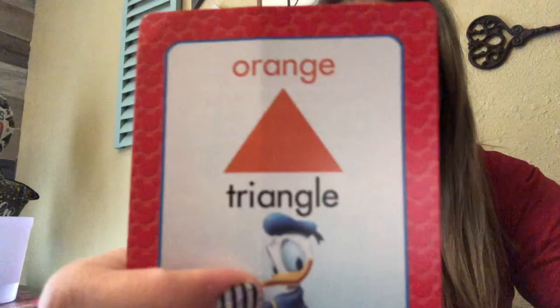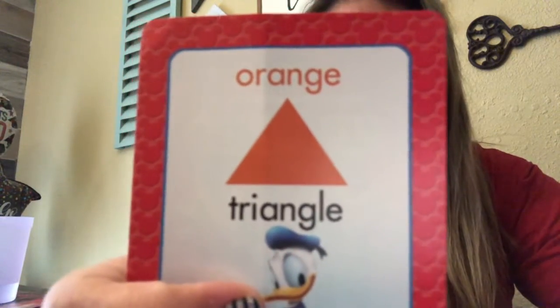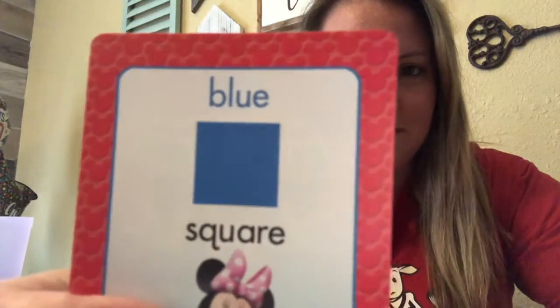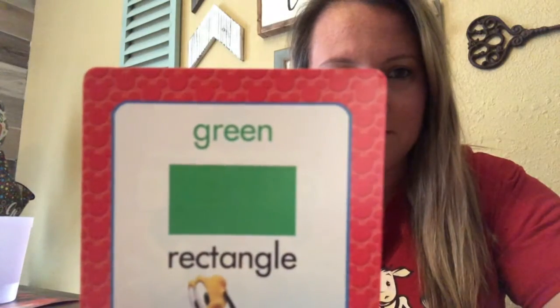We're gonna go over some shapes. Can anybody tell me what shape this is? That's a triangle. What about this shape? A diamond, good job. And this shape — square. Ooh, this long shape — rectangle. And what about this shape? Round... circle.